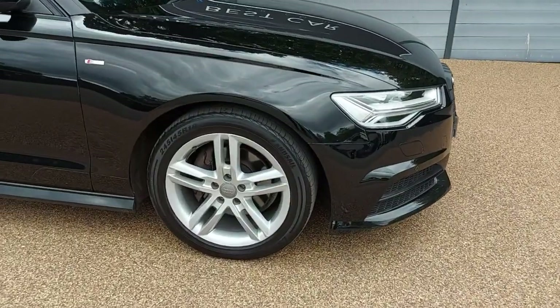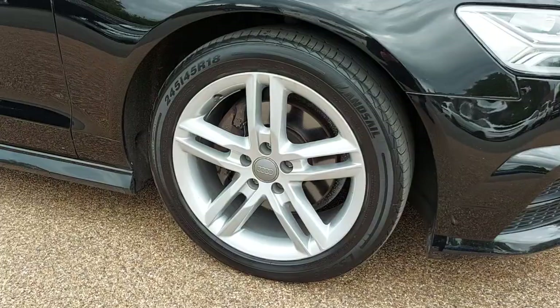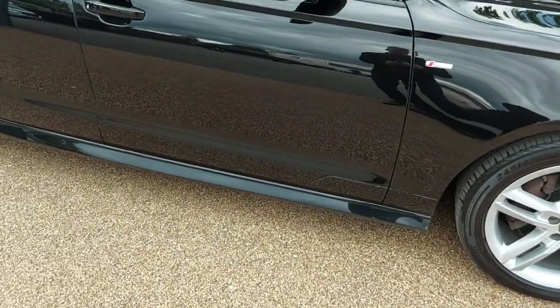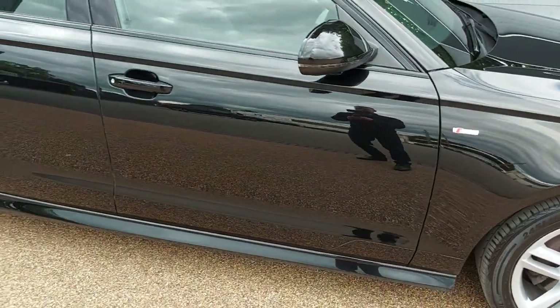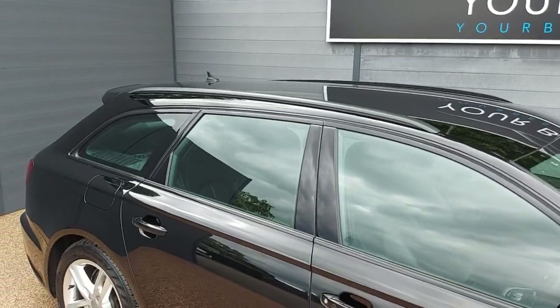Being the S-Line, you've got the upgraded 18-inch alloy wheels. They are all unmarked, looking fantastic. And there are S-Line badges on the side.